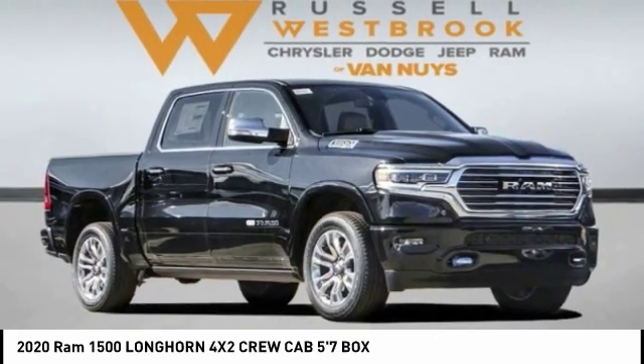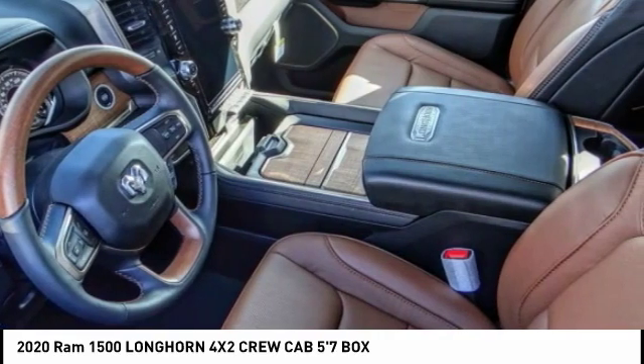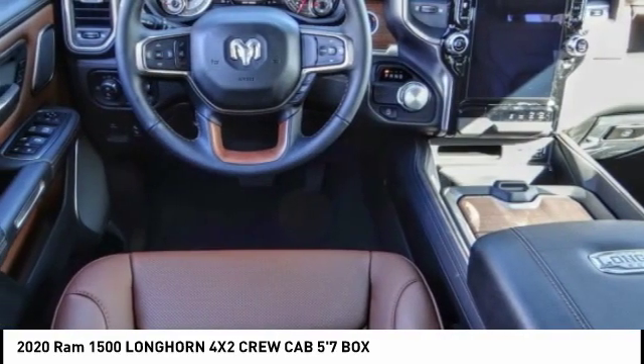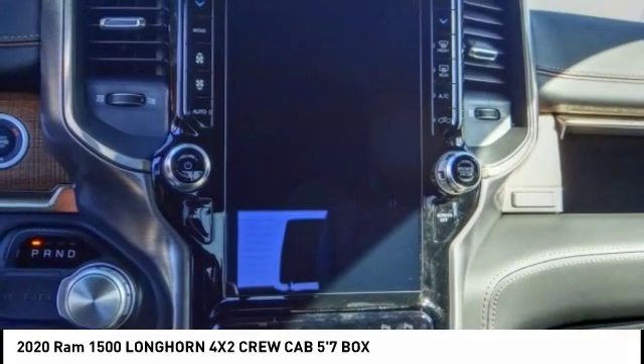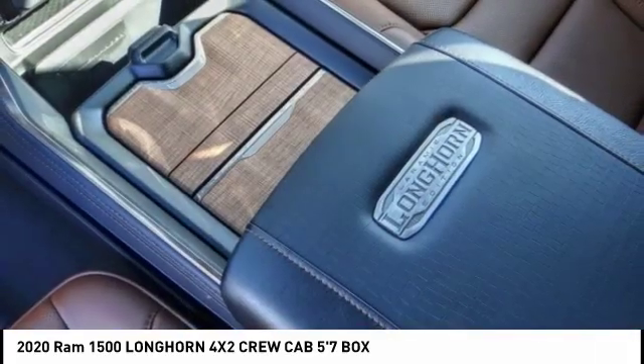You are going to love the 2020 Ram 1500. It went against the Chevrolet Silverado, Ford F-150, and Toyota Tundra, which are all excellent trucks in their own right. The Ram took home the prize for its well-rounded strengths.